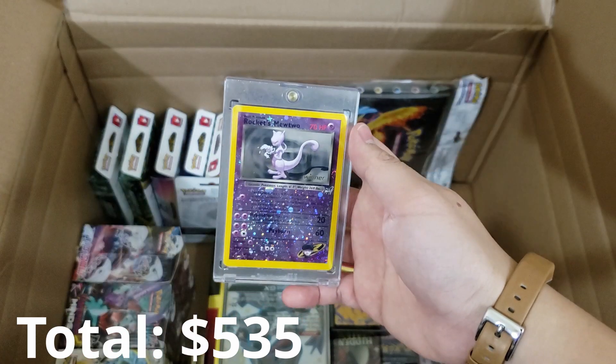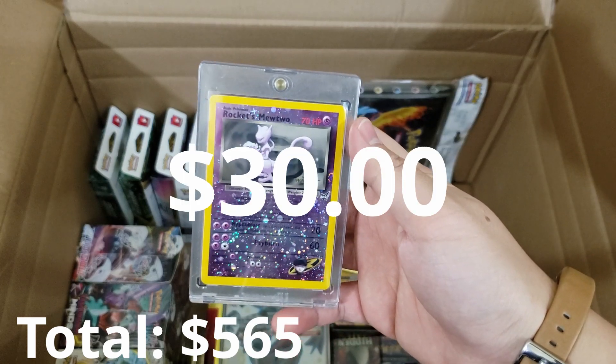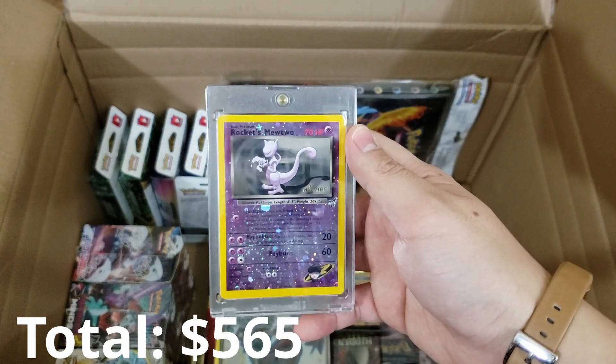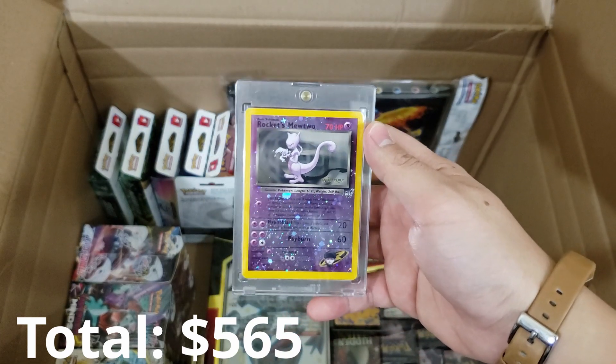Next thing up is Rocket's Mewtwo — a Winner's card. That's a really cool card. These are all amazing cards. Talk about this amazing design and the psychedelic holographics — whoa.